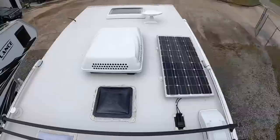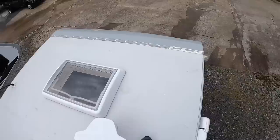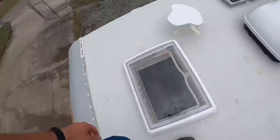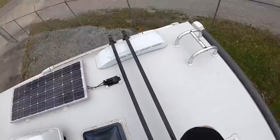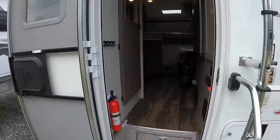Alright, here we are on the roof. We've got our 100-watt solar panel. This is a fully walk-on roof — you don't have to worry about falling through anywhere you step. There's a nice skylight, a 10K Dometic AC unit with a wall control thermostat on the inside, and the Lance load rack system. That's pretty much it up here.